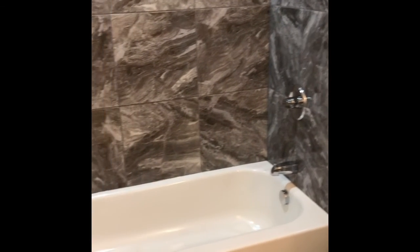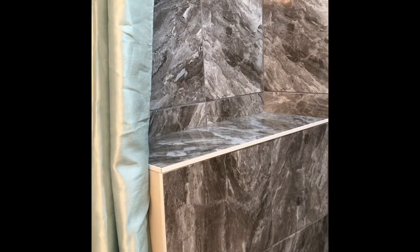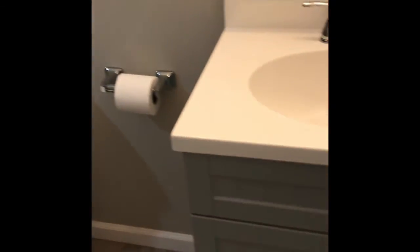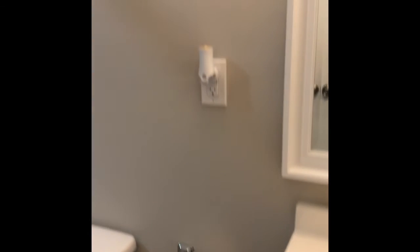Brand new carpeting in a great neutral grayish-beige color. And let's take a look at the hall bath — again, beautiful new tile in the shower. This one has the tub-shower combo, which is great if you've got a family or little ones. I love how they did a built-in shelf here so you've got space to put all your shampoo, body wash, and bubble bath. Another brand new vanity and another super cool light fixture above the mirror.